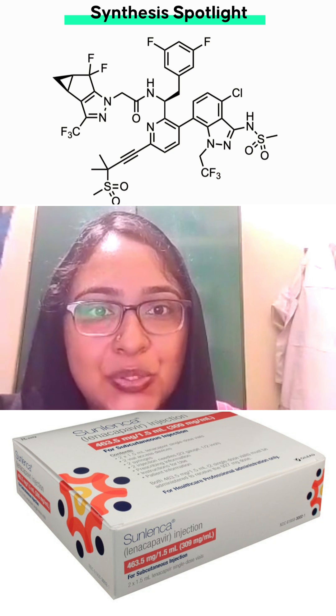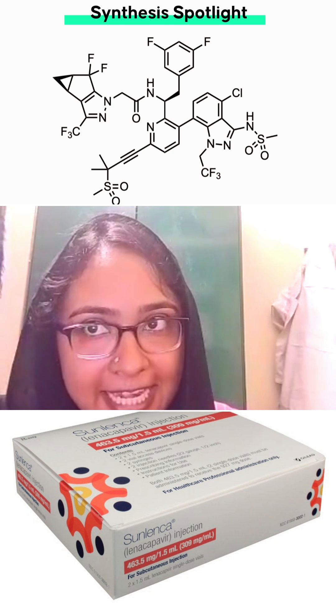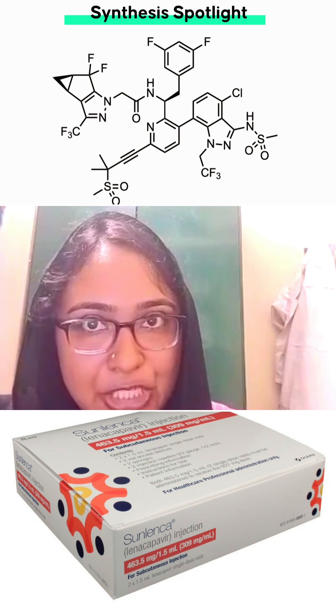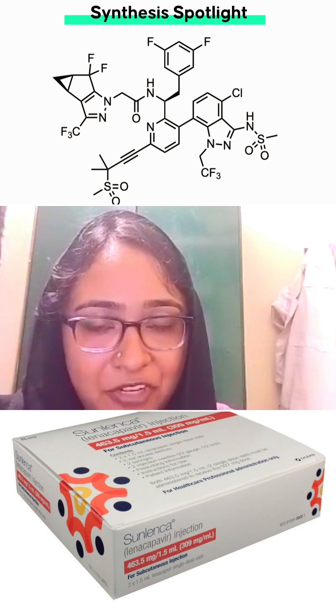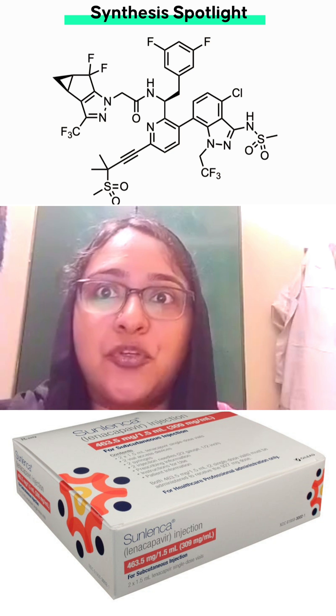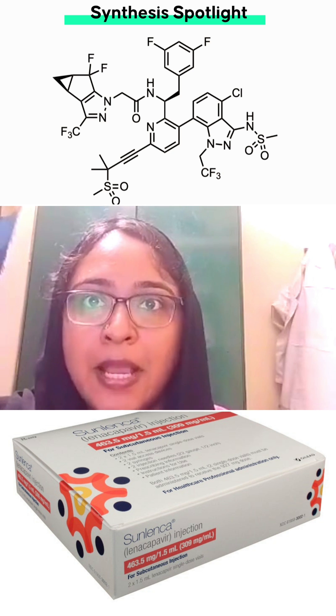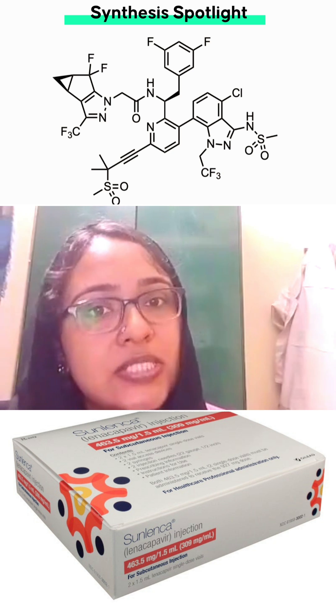In December 22, 2022, the U.S. Food and Drug Administration approved Lenacapavir, that is Sunlenca, a new type of antiretroviral medication for adult patients living with human immunodeficiency virus type 1, that is HIV-1, whose HIV infections cannot be successfully treated with other available medications or treatments due to resistance, intolerance, or safety considerations.